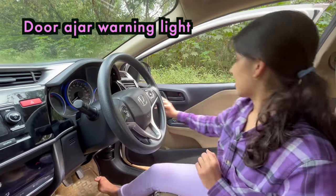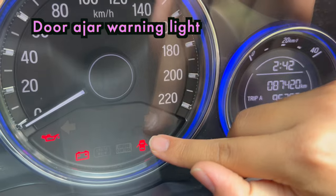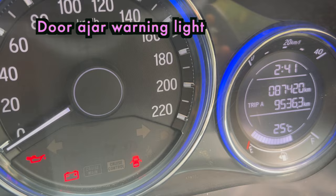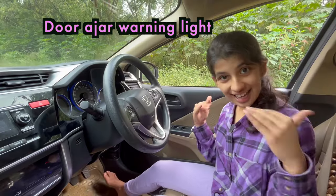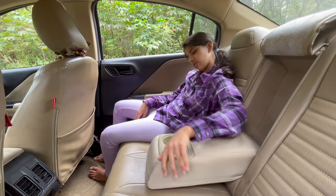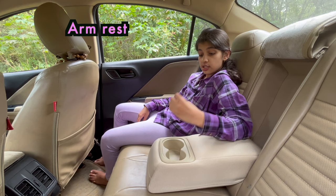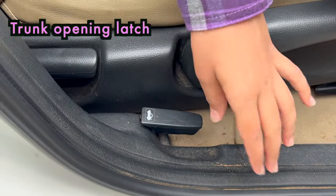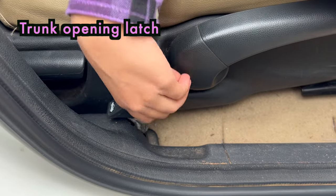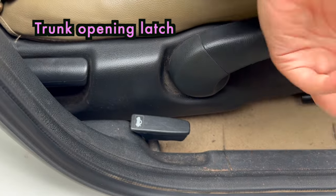Let me show you. Now see this door is open, so this symbol is visible. But now if I close this door, the symbol disappears. This one is called an arm rest. You can rest your arm here and keep a glass or bottle here in this socket. This is a trunk opening latch. If you pull this up, then the trunk will open automatically.